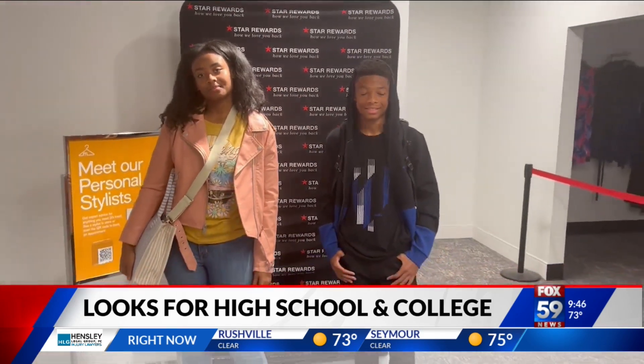Does Macy's have any deals? They do — they also have their Backstage department. If you're really on a budget this back-to-school season, I highly recommend Macy's Backstage: all name-brand items at a really great price. And if you're looking for styling tips, Nicole Freeman at Macy's will help you — you can set up an appointment with her as well.